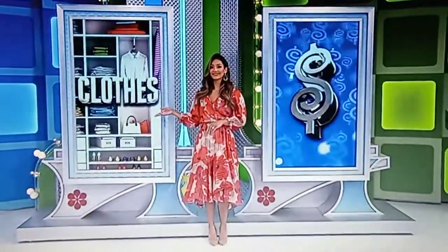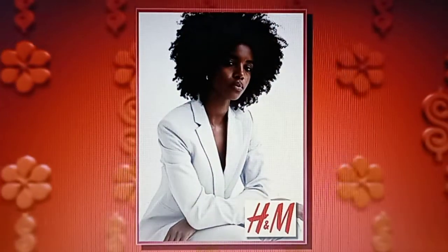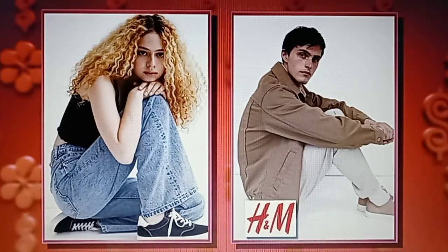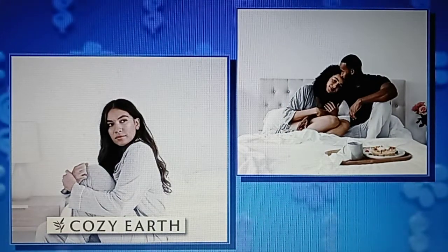George, every time somebody comes up here with a Price is Right shirt, I feel like we have to go the extra mile. We got some great prizes for you, Miska. You can outfit your closet with new clothes and your bedroom with new bedding. First, enjoy a $1,500 online shopping spree courtesy of H&M, a one-stop shop for the whole family with sustainable options for all. And then second, treat yourself to a $3,000 gift card from Cozy Earth, offering luxuriously soft and temperature-regulated bedding and loungewear made from sustainably sourced bamboo and silk.